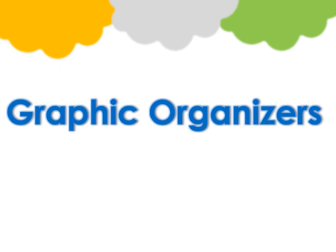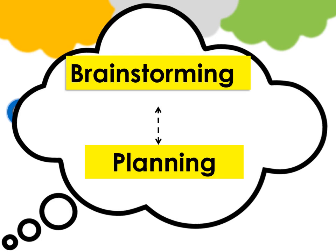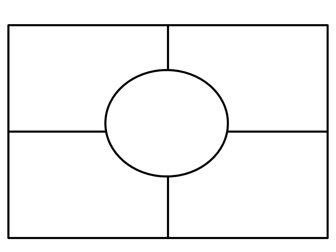Graphic organizers help us to have a smarter plan when we're writing because it helps us to put our ideas on paper in an organized way. That means I can look at what I did and write my first draft and my second draft as I think about what I will write and the ideas that I placed on my paper. A graphic organizer is a great place to get the ideas out of your head.